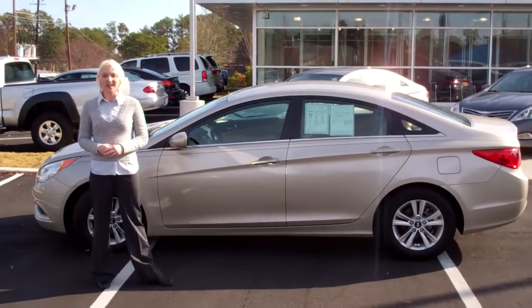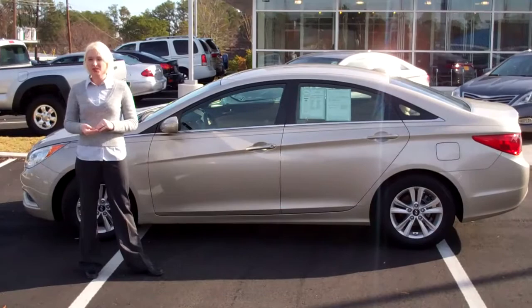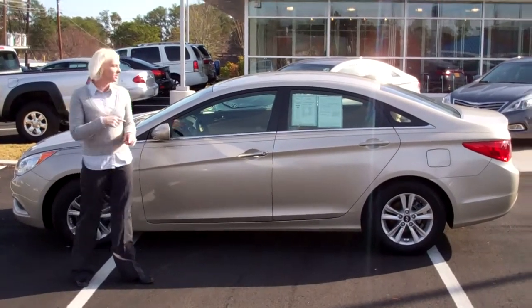Hi Alexandra, this is Lacey at Tamron Hyundai. I wanted to thank you for inquiring about this 2011 Hyundai Sonata. Let's take a look right here.